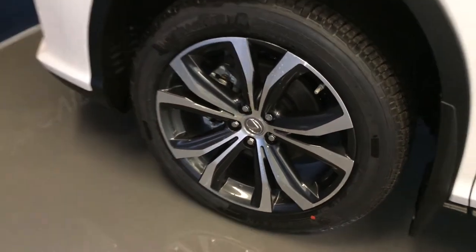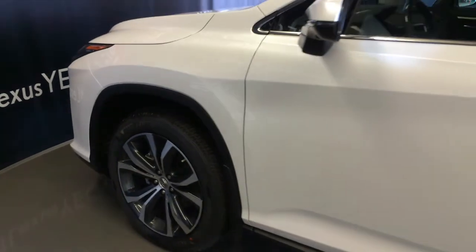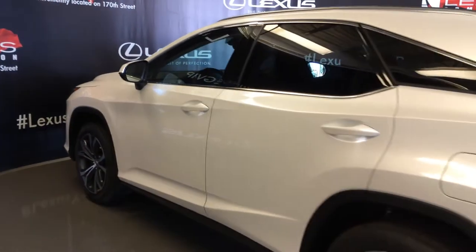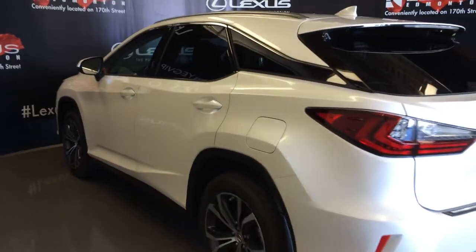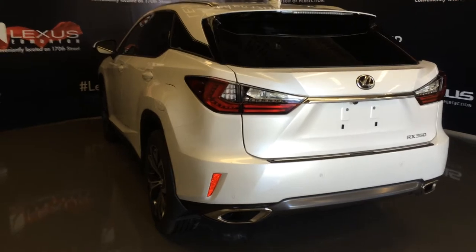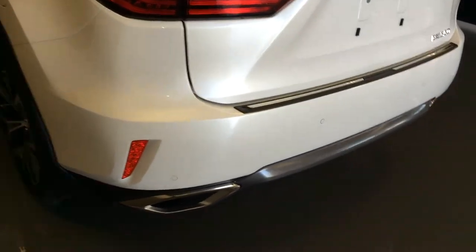20 inch wheels with wheel locks, keyless entry with smart access, key lock prevention, accented lighting on the door handles, rear cross traffic alert system, premium melody rear combo tail lamps, roof mounted rear spoiler with a light bar across it, tucked underneath is your windshield wiper, and backup sensors.